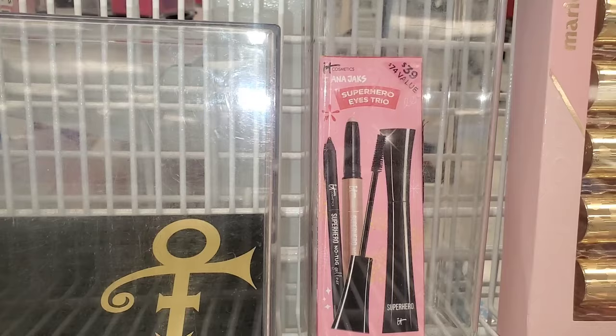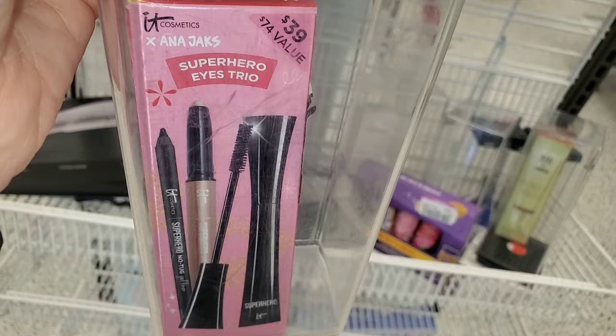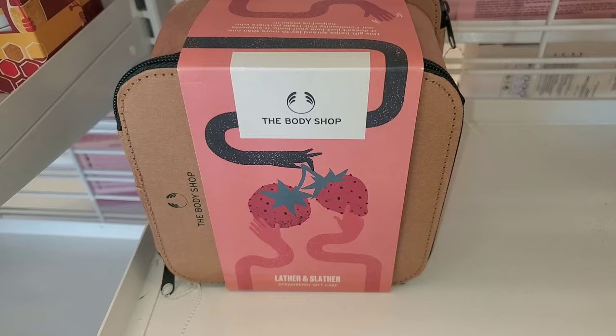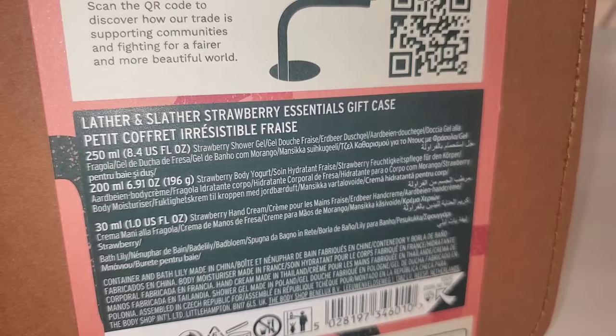They also had this It Cosmetics set marked down — you get a shadow stick, full size mascara, and no-tuck eyeliner — three full sizes — for only $11.99. I thought it was a very good price. They also had The Body Shop Lather and Slather Strawberry Gift Set — you get a shower gel, body yogurt, and hand cream. This one had no price tag, but I thought the set was cute.